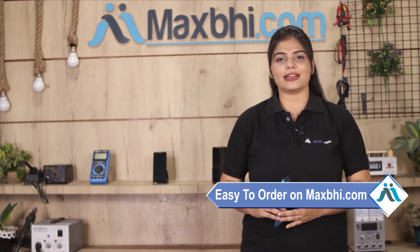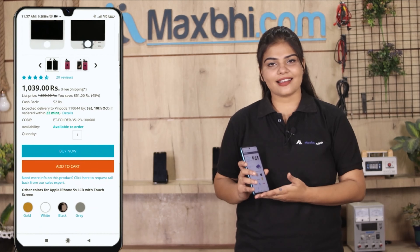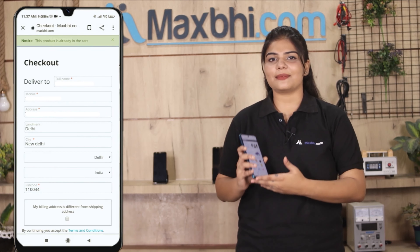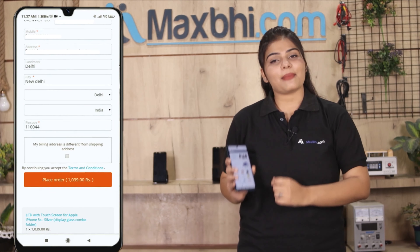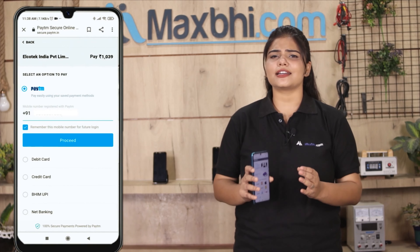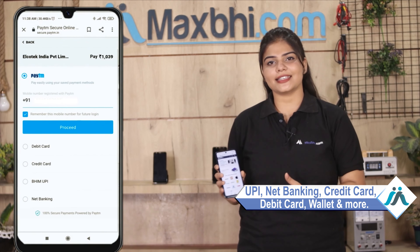Friends, ordering on MaxBee.com is very easy and simple. On our website, you can search for your product, click on it, enter your name, mobile number, and address, and click on order. After clicking order, you will go to our Super Secure Payment page, where you can use almost every kind of payment such as UPI, Net Banking, Credit or Debit Cards, Wallets, and more.